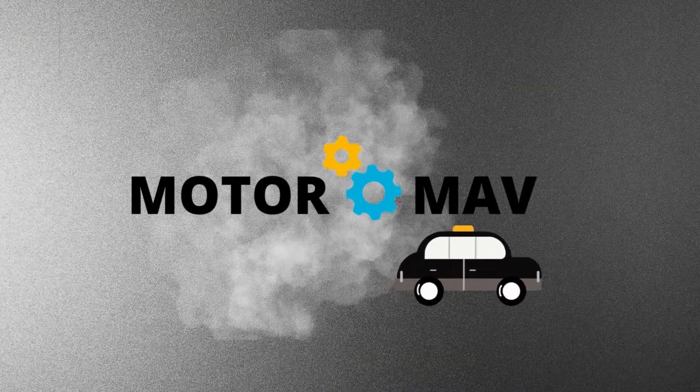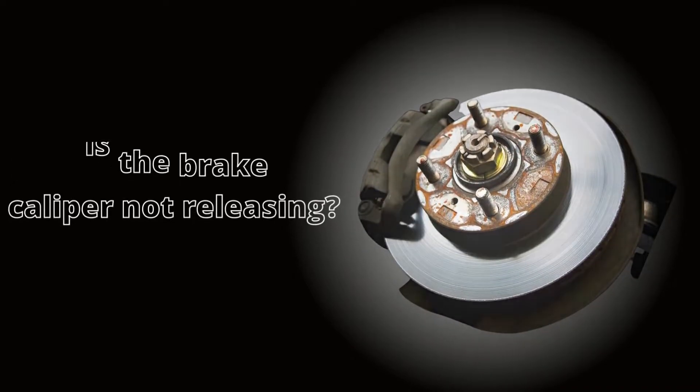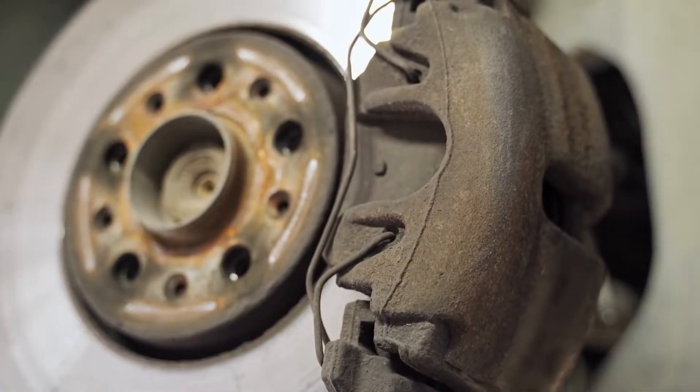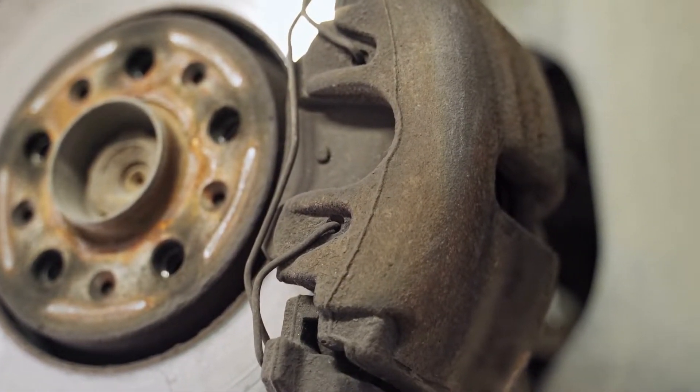Welcome to MotorMav. Why is the brake caliper not releasing? In this video, we'll explore the most common reasons for brake caliper failure and what can be done to prevent it. Let's begin.